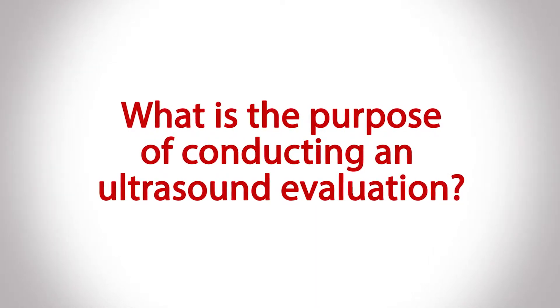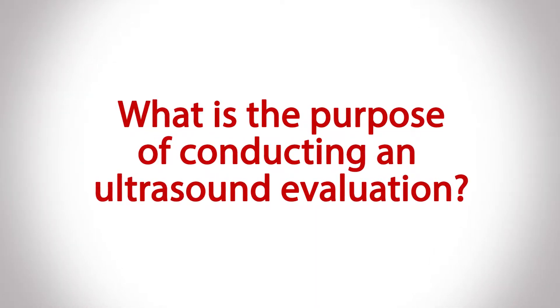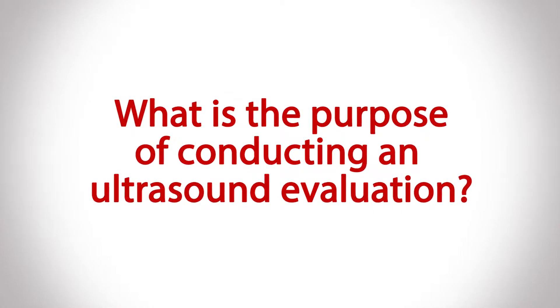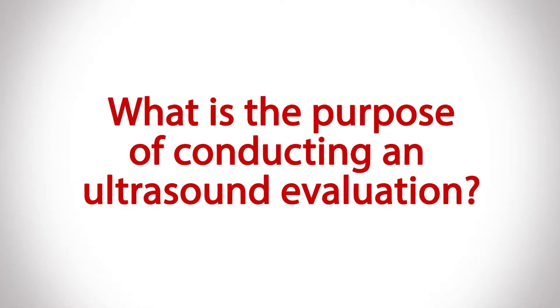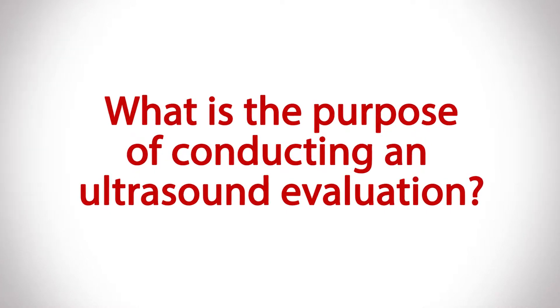Unless you do an ultrasound to evaluate a patient with varicose veins, you're very frequently going to miss an underlying source of the problem. And if you miss that underlying source, then you're really not going to effectively treat the patient, you're also not going to offer them the correct treatments, and they're very likely going to end up with recurrent problems.